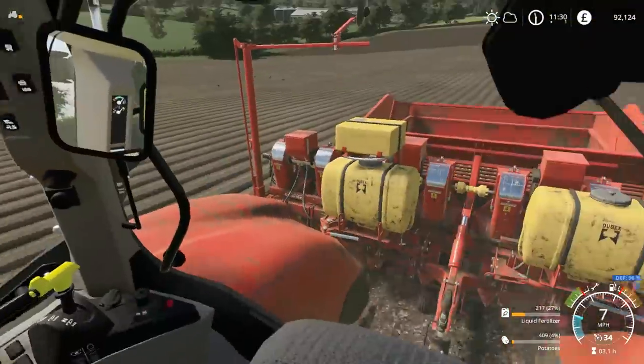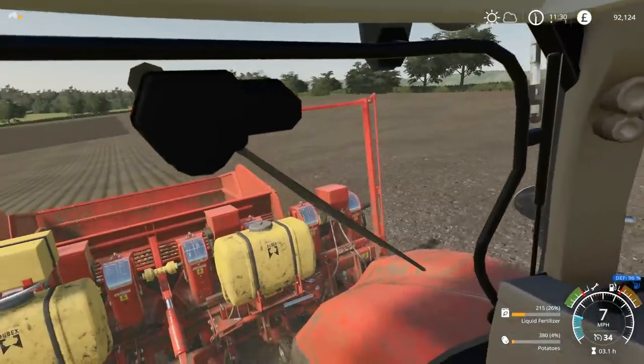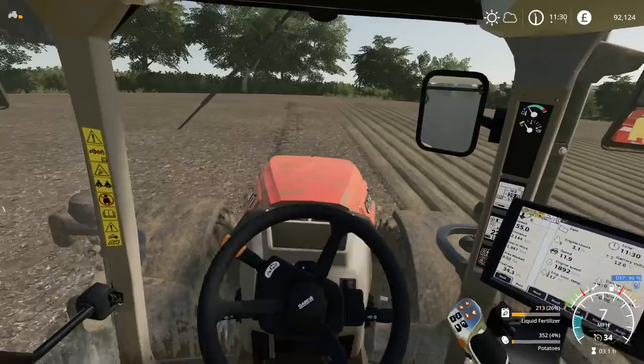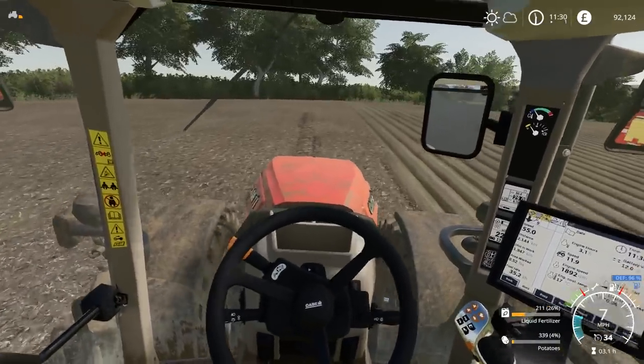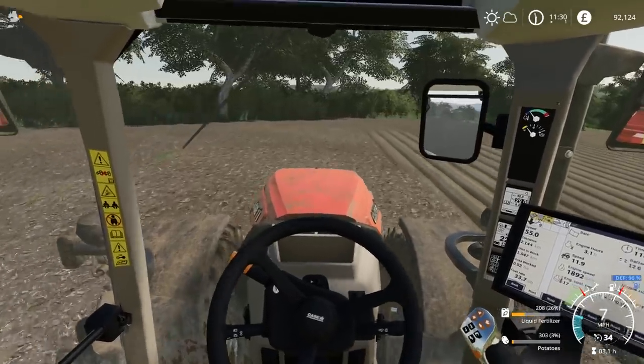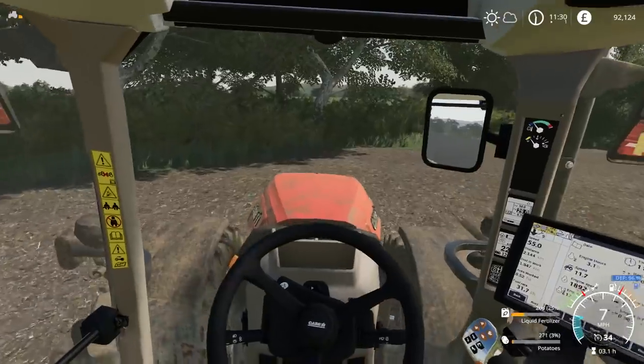Hello everybody and welcome back to Growers Farm. I'm just doing a bit more potato planting. We do have probably 50% of the field left to do, so it is a very slow job. But we're almost out of potato, so we do need to go and get some more put into the hopper. I think we can just about make it to the end of the field here, hopefully. It's going to be close, but yeah, it should be fine.